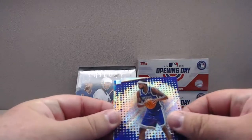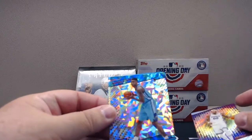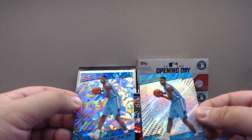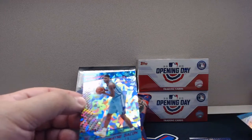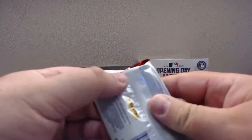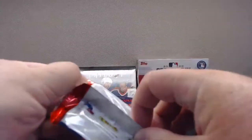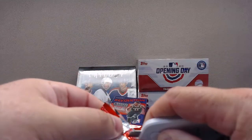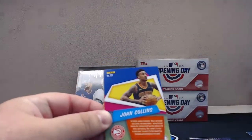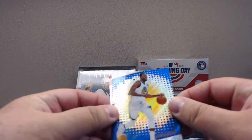Those Tim Hortons packs were fun — cool to open something you can't get locally. Oladipo, Zach Randolph, Willie Cauley-Stein, two Dwayne Bacon rookies for the Hornets. That's the Chinese New Year parallel — nice, you got both in one pack. I don't know if he was very good or anything but cool you got both. Gasol — these are cool looking colors.